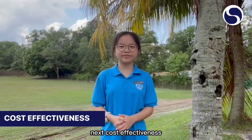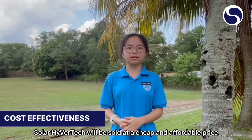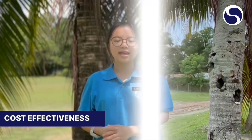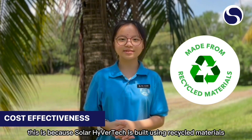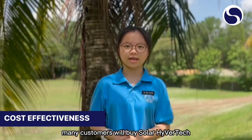Regarding cost effectiveness, after doing some research, our group has made a decision. Solar HyvoTech will be sold at a cheap and affordable price, in the range of RM50 to RM60. This is because Solar HyvoTech is built using recycled materials. We believe that with this reasonable price, many customers will buy Solar HyvoTech.